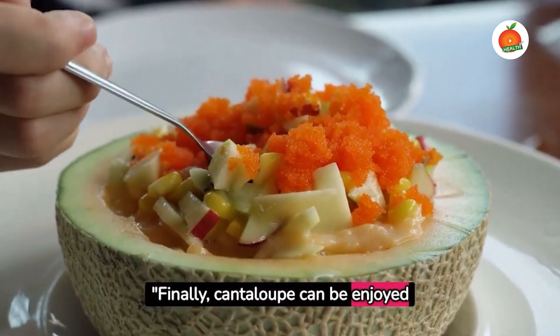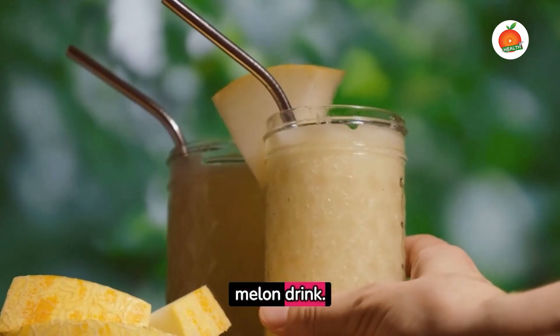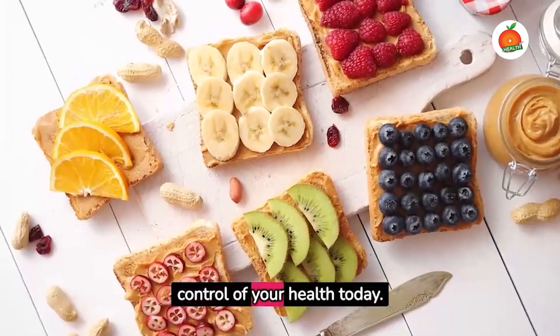Finally, cantaloupe can be enjoyed on its own, in a fruit salad, or even as a refreshing melon drink. Enjoy these fruits and take control of your health today.